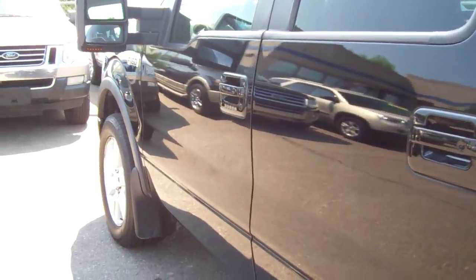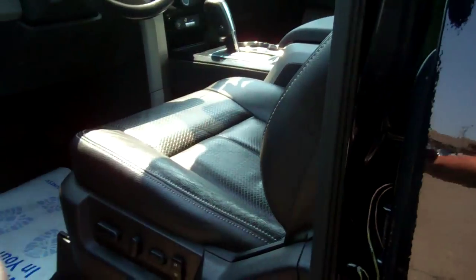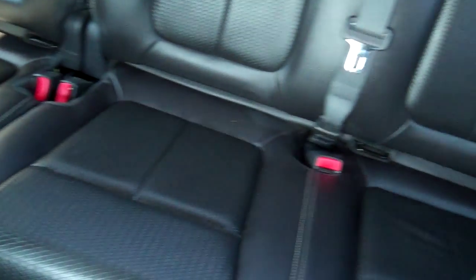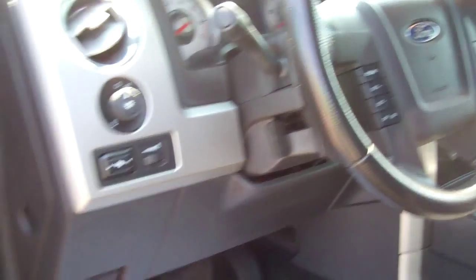I'll show you every little thing that is here so there's no surprises. It's a really nice-looking truck. On the inside: power windows, locks, power mirrors, adjustable pedals, cruise control, leather heated seats, power moonroof. Very, very nice. Sirius satellite radio, Microsoft Sync, trailer tow — fantastic.